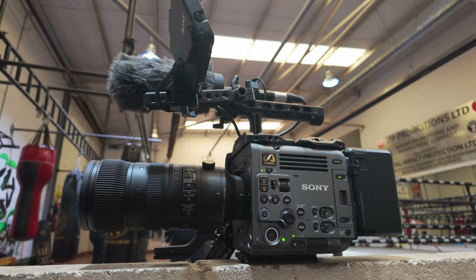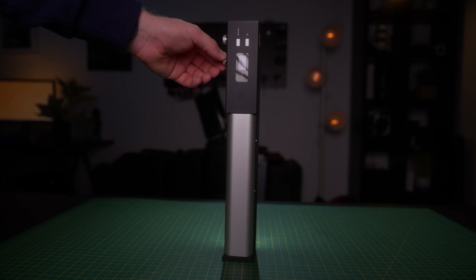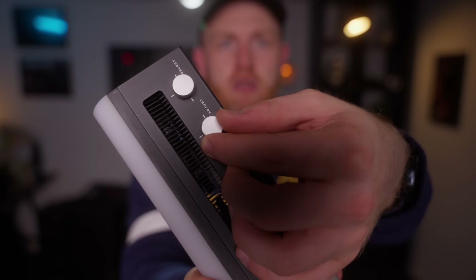If you are somebody who entered the giveaway to win that 100 watt Zhiyun tube light, make sure you stay to the end of this video and you can find out if you have won.